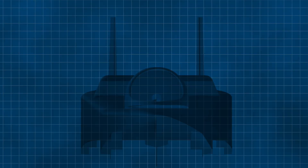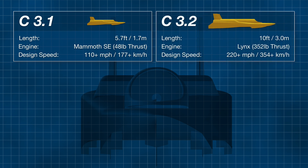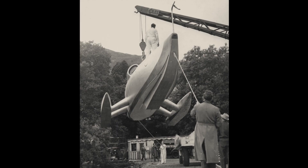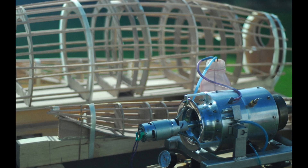A research program for Thrust WSH calls for two jet-powered scale models to be built and tested before construction of the full craft. The first model, C3.1, is almost six feet long — one seventh the size of the final design. Following that will be C3.2, a 10-foot quarter-scale model using a gas turbine engine from a drone. The full-size craft will be powered by a Rolls-Royce Spey jet engine from a Phantom jet fighter, complete with afterburner. John 'Lofty' Bennett was Crusader's engine specialist in 1952, and photographs and plans discovered after his death inspired son-in-law Len Newton to build a working model of Crusader powered by a home-built jet engine.